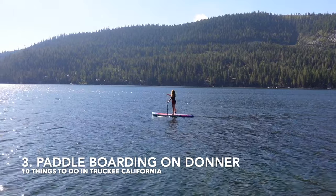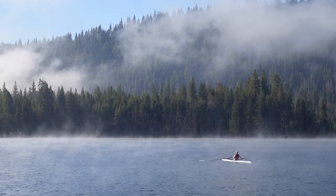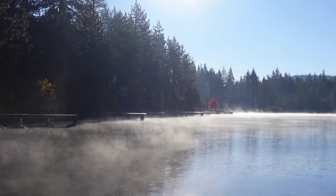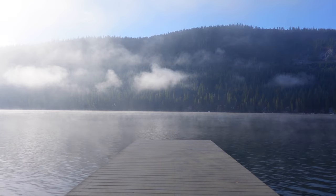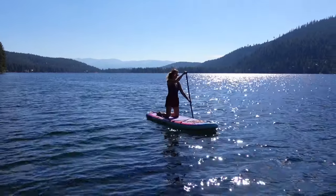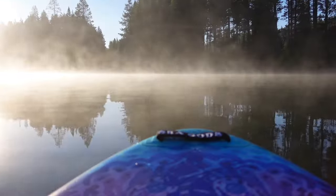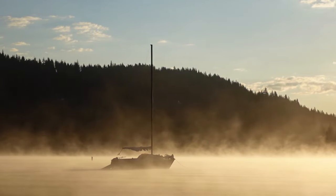Number three is paddleboarding on Donner Lake. Donner Lake's stunning alpine scenery and easy accessibility, due to the dozens of free public piers that you can drive right up to, make it a fantastic spot for paddleboarding and kayaking. My favorite time to paddleboard on Donner Lake is early in the morning, when the water is calm and the conditions are extra dreamy.